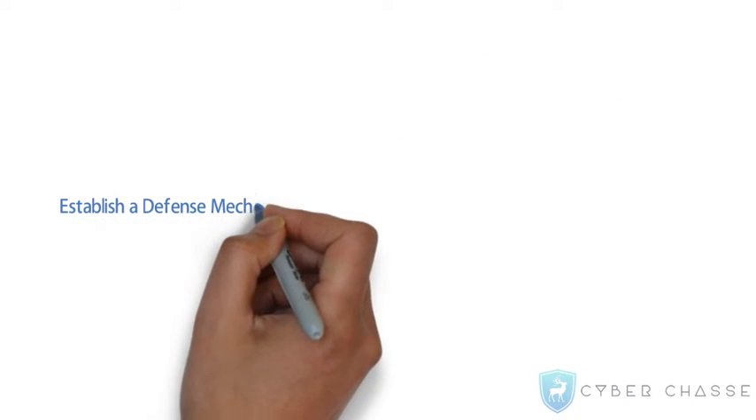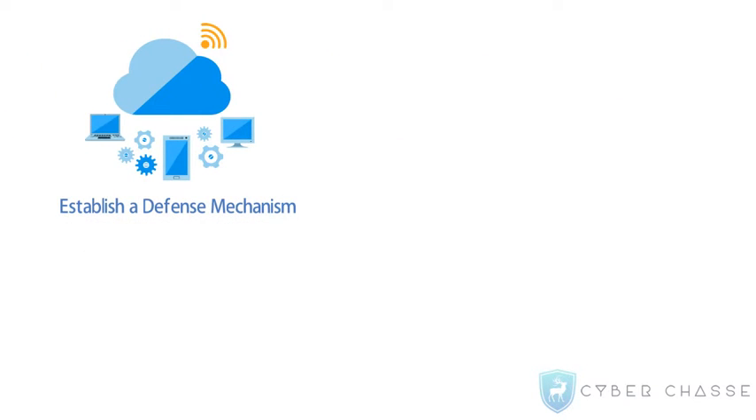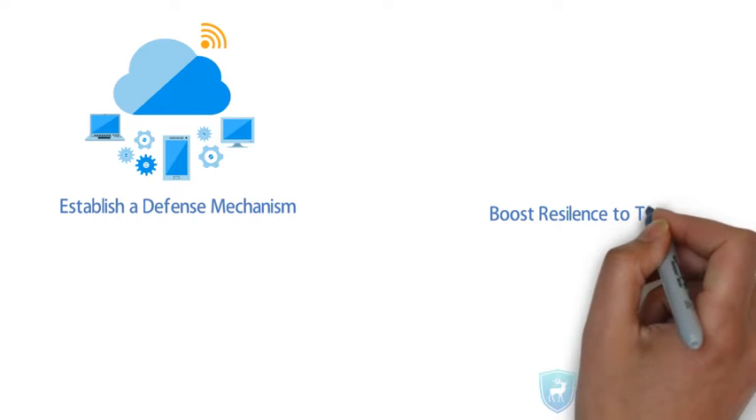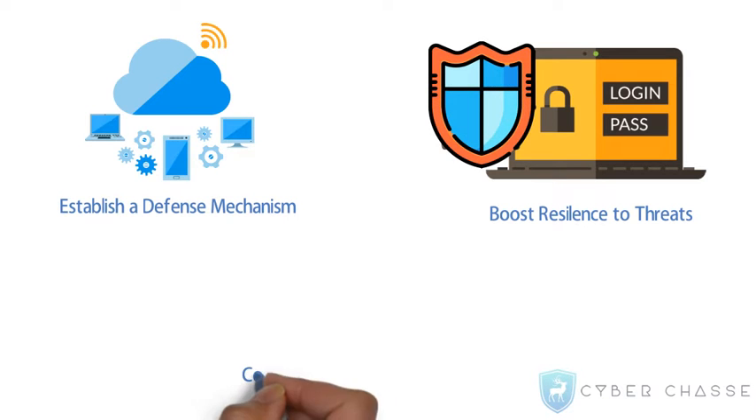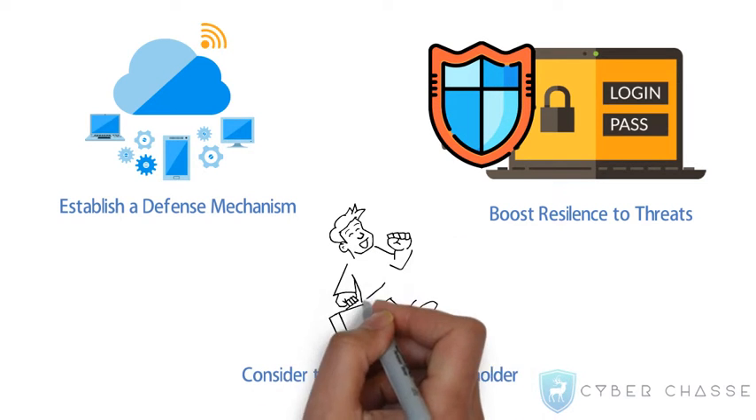Establish a defense mechanism against cybercrimes by securing the cyberspace. Boost resilience to threats and be equipped to defend against a gamut of threats. Take all stakeholder interests into consideration.